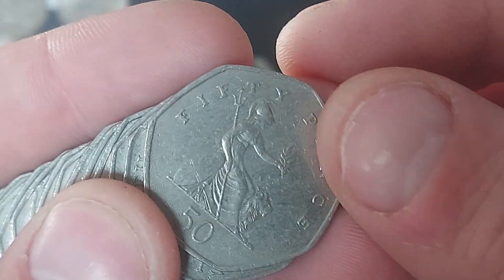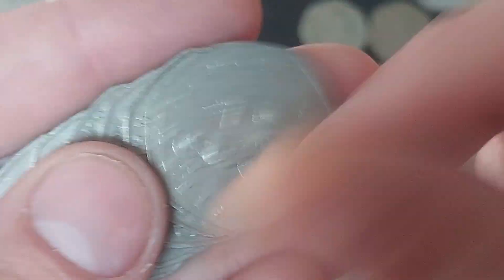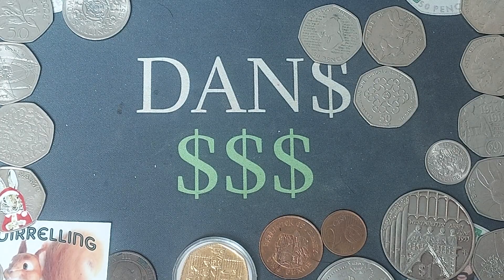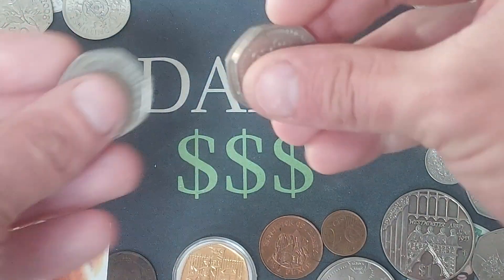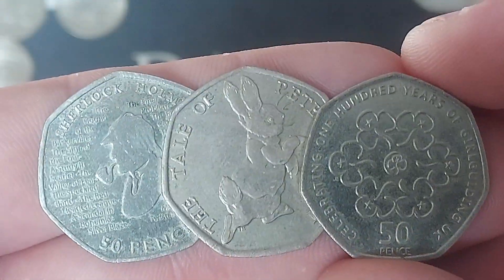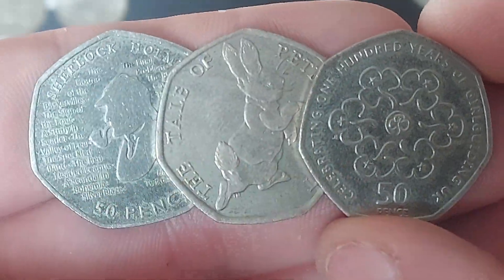The next coin is the Sherlock Holmes 2019 — definitely one of the best designs for UK circulation over the last four years. Super excited to see the new Charles III 50p coin entering circulation. If anyone knows the confirmed dates for when those coins are coming to circulation, please do let me know in the comments and I'll get a video up on that.